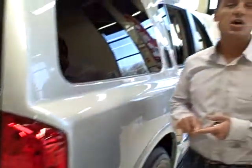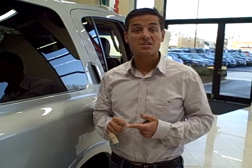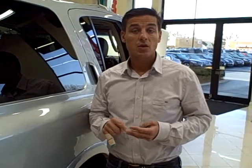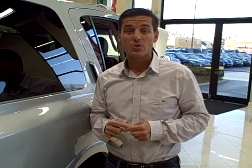This QX does have a clean Carfax report and it's just been serviced. If you're looking for a luxury SUV with plenty of size, power, and luxury features for under $20,000, don't miss this opportunity. Give us a call today and take this QX for a spin.